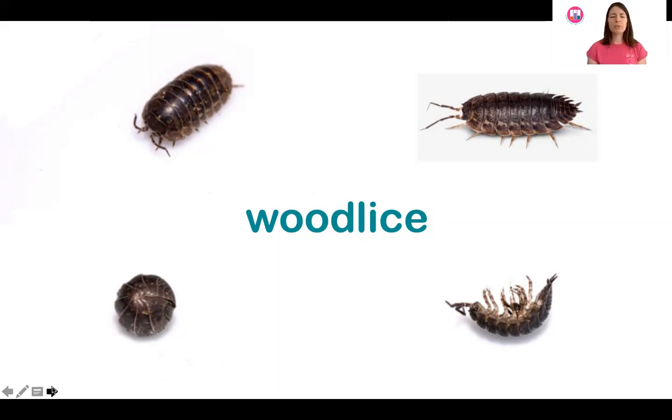Wood lice are not insects and they're not arachnids — they're actually crustaceans, a bit like lobsters and crabs. Originally they were marine invertebrates that lived in the sea. Now there's a whole variety of terrestrial wood lice that live on land and also aquatic ones that live in the water.